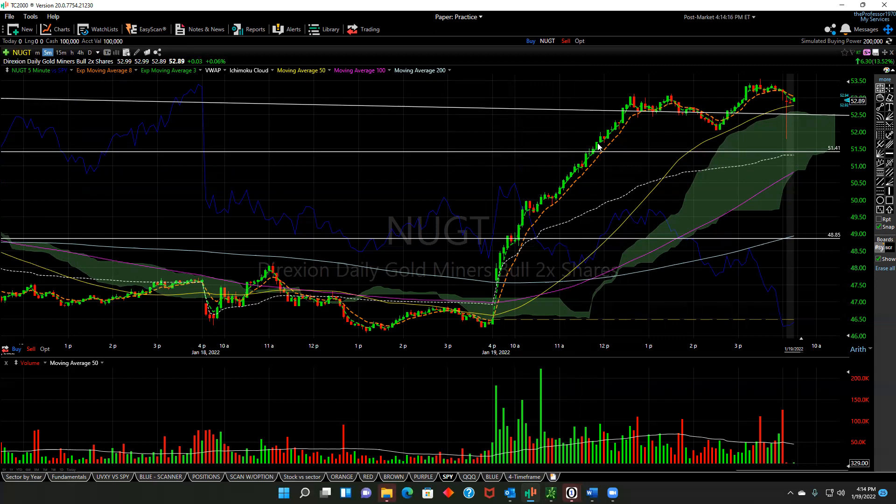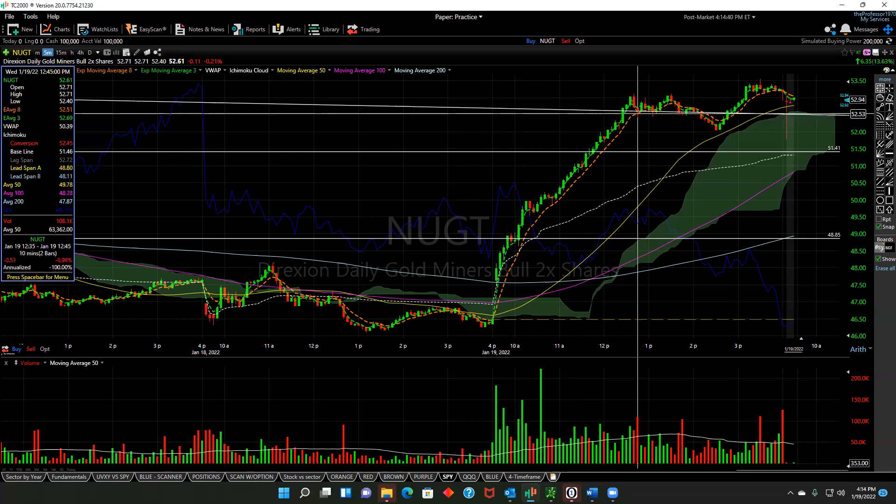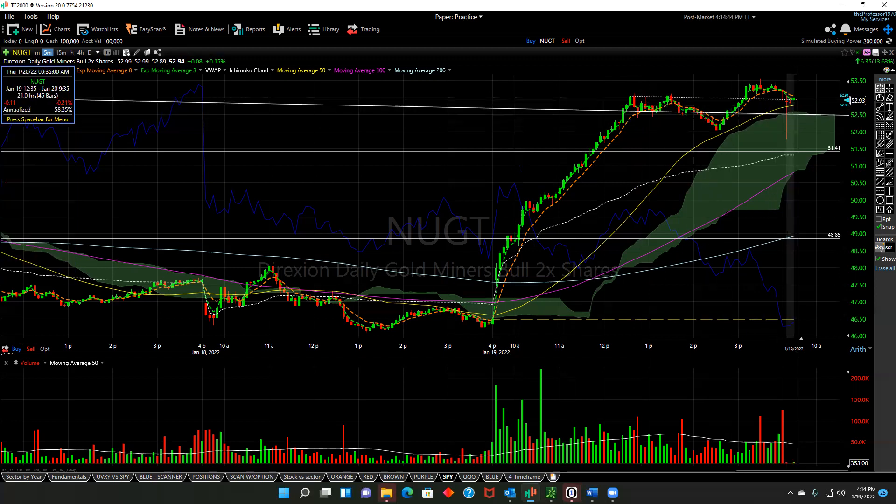As these candles continued to keep stacking, those calls skyrocketed about 570% or thereabouts. I'm still holding most of them — I sold some off here at a profit. Since then, the stock compressed around the long algo line here between $53.08 and $52.50. It traded below it for a little bit, but they ended above it. This is very bullish in my opinion.